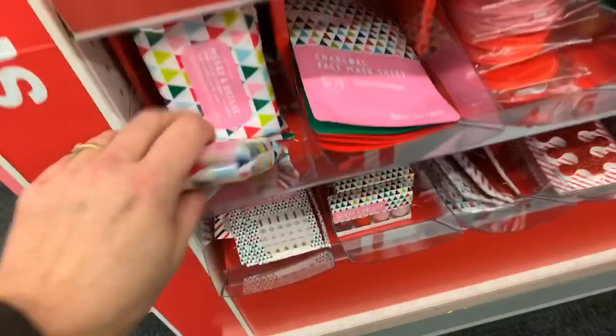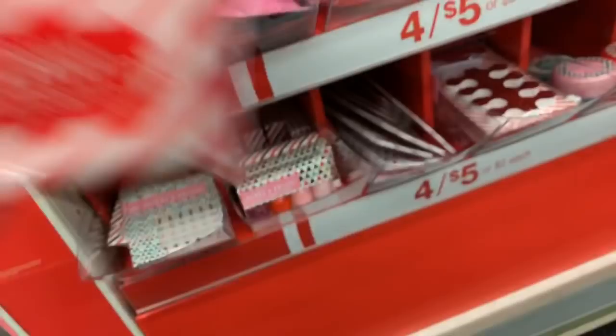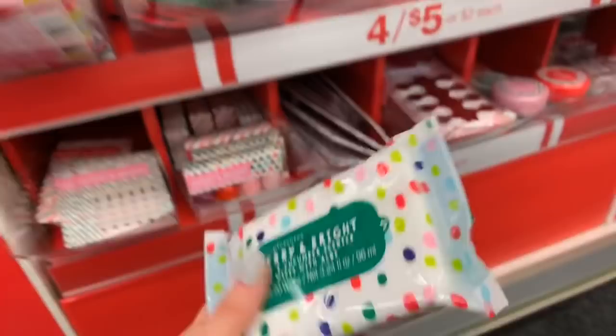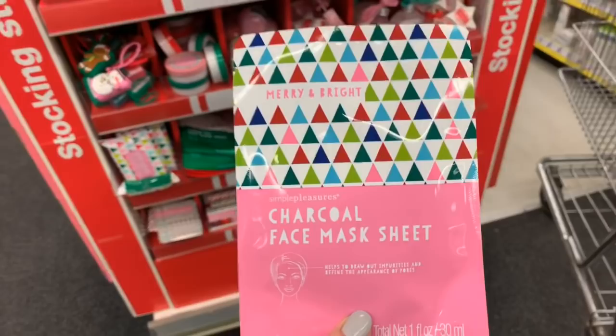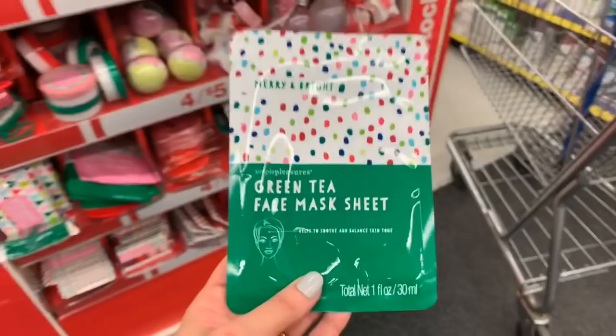We have the face wipes with aloe, and then we have this one — so cute — and one more. A dollar twenty-five for face wipes, awesome. And look at these — the face mask sheets. They're Merry and Bright. I was expecting to see the same flavor like maybe Vanilla Cranberry, but this is green tea, just a dollar twenty-five.